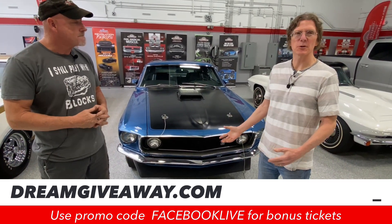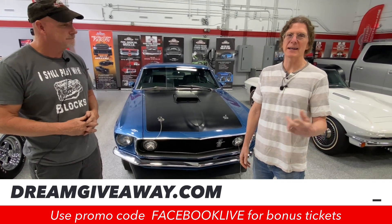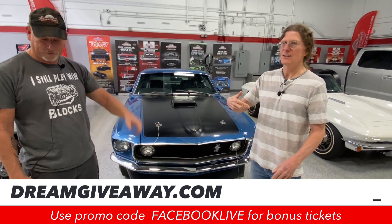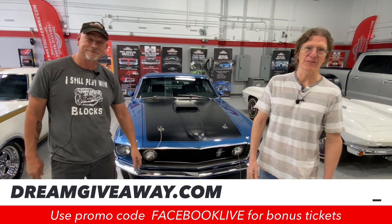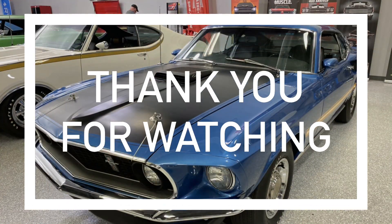Thanks for joining us today for the Facebook Live Fire It Up Friday. We will see you back on Monday — have a great weekend. More great fun, more great action, more great grand prizes, and more great sounds of muscle cars, like this 1969 Cobra Jet Mustang. You can win it in the Mustang Dream Giveaway — it only happens here live in the Dream Giveaway Garage. We'll see you next time.